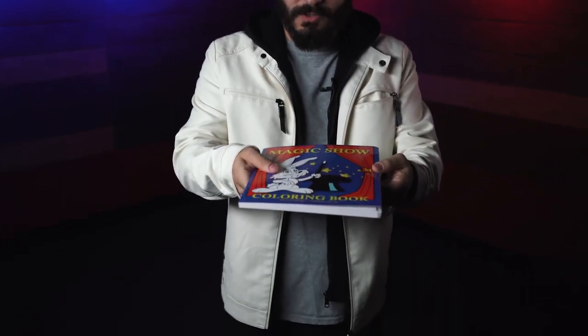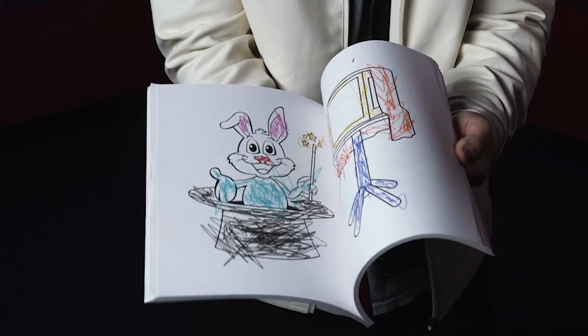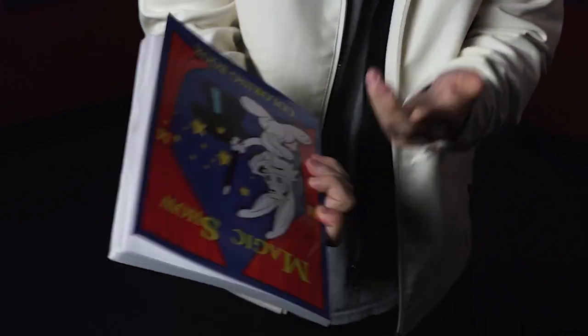...halfway through your routine, before you get the drawings colored in, if you just have them scribble all of those drawings so that you can then fix that.